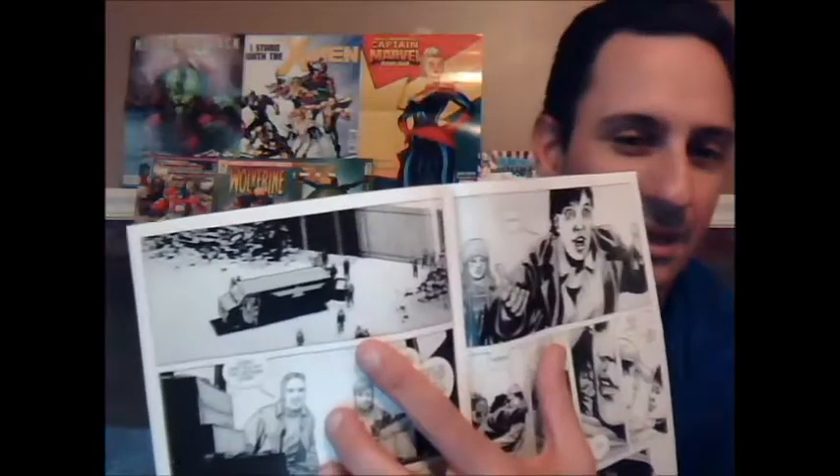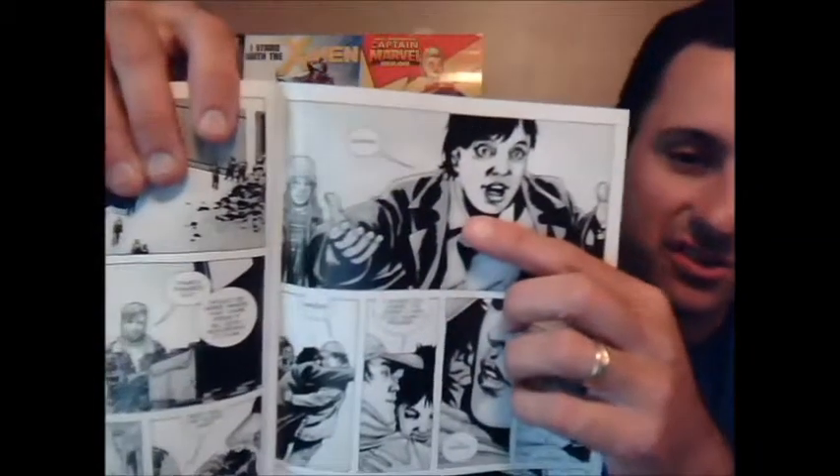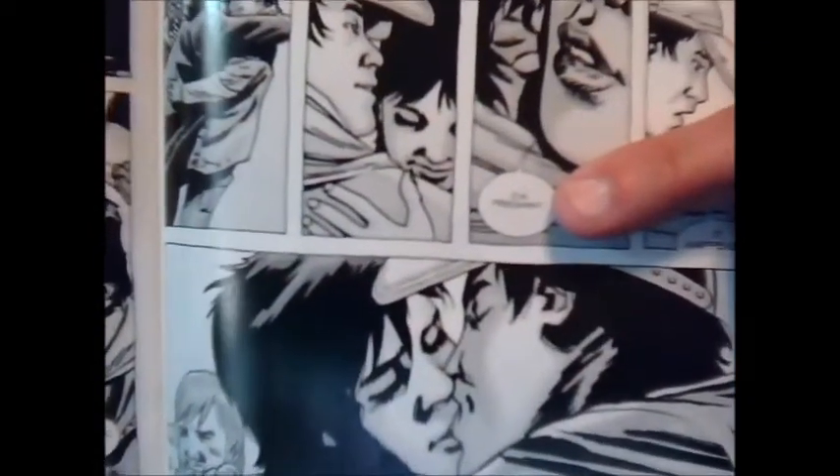Rick and the group come back home with all the supplies. Someone asks how they got it and Rick says, 'Never mind that, we're having a meeting tomorrow to discuss everything.' Glenn comes home and Maggie is so happy to see him — she's just enthused. Glenn says, 'I missed you,' and she whispers something. She says, 'I'm pregnant.' That's right — Maggie is pregnant. They didn't think they could have kids, but she's going to have a child. Congratulations, Maggie!